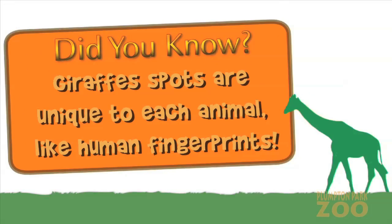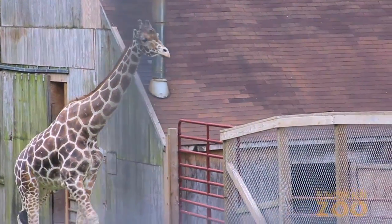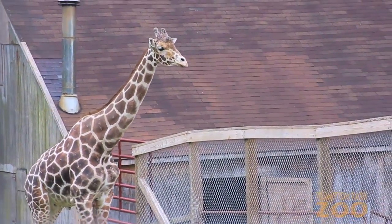Did you know? Giraffes' spots are unique to each animal, like human's fingerprints. Jimmy is over 17 feet tall and weighs 1,800 pounds, which is average size for a male giraffe.